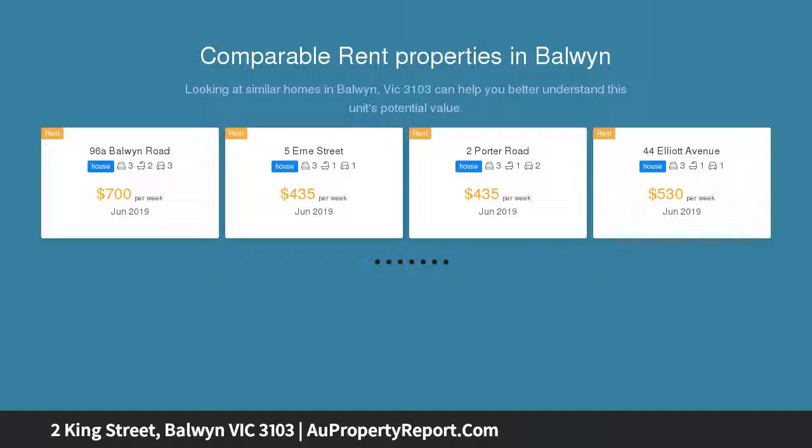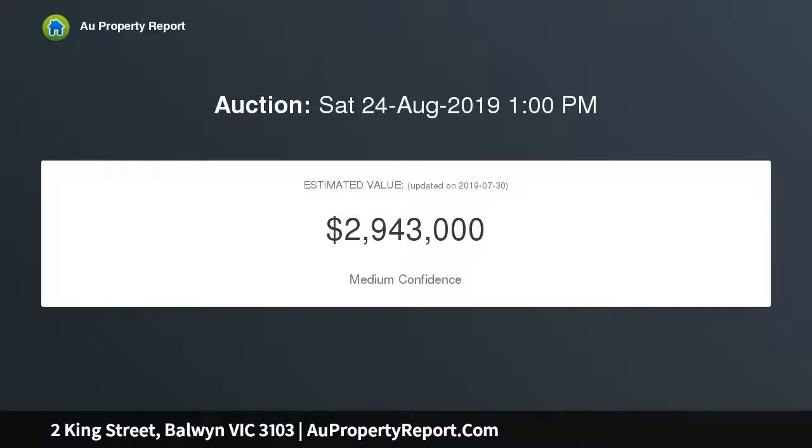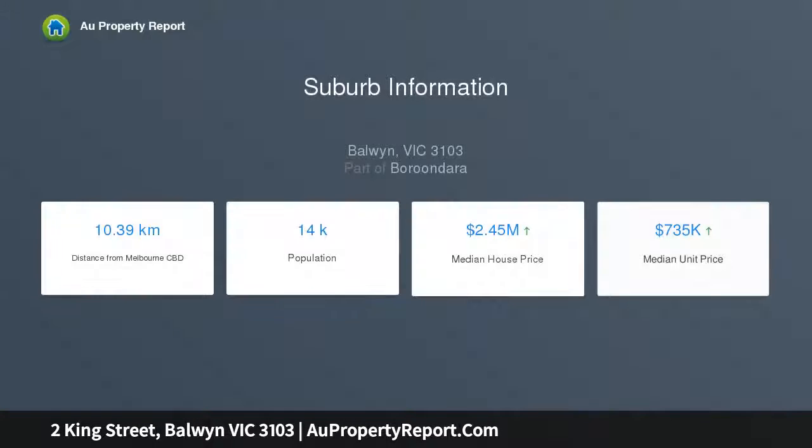A portico entry reveals a wide parquetry hall showcasing a dramatic water feature. A king-sized master bedroom boasts fitted BIRs, a decadent en suite complete with a spa bath and supersized shower, and double doors opening out to a private terrace. A further bedroom or study, marble powder room, sizable laundry, and an internal access remote control garage.